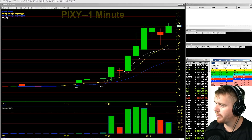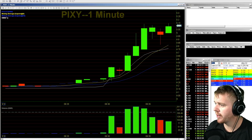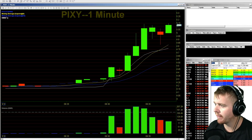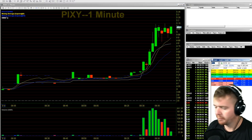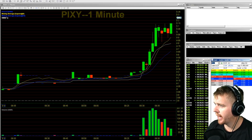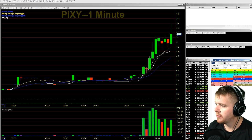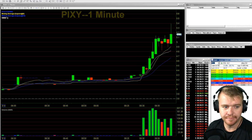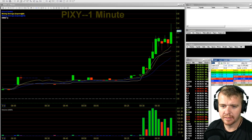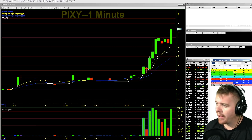Look at that move — that $4.85 dip would have been perfect. Told myself I wasn't going to chase it. Should have just kept that $4.85 bid out there, could've got filled. Look at this move up to $5.15. PIXY — that would've been beautiful getting filled on that dip, it got down to $4.82. PIXY setting up to rip — there she goes, up to $5.35-$5.40. Beautiful. That $4.85 dip would've been so money.